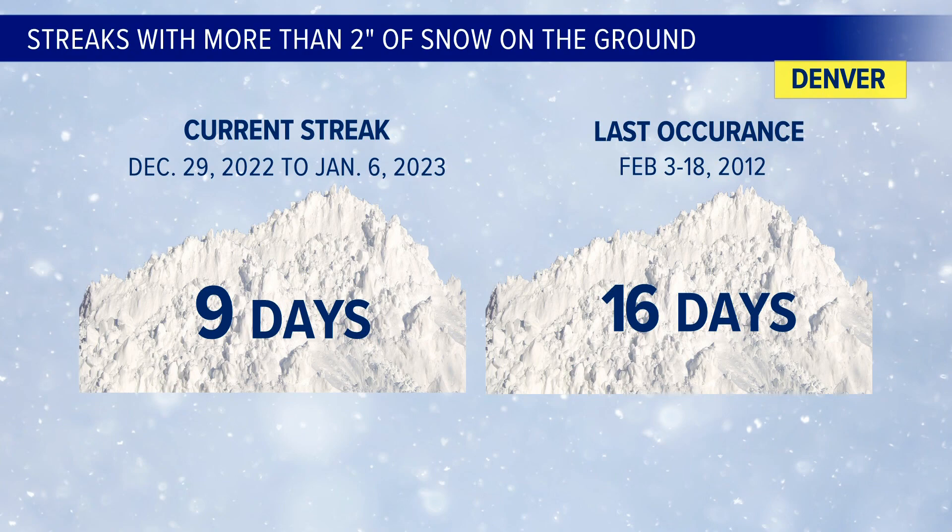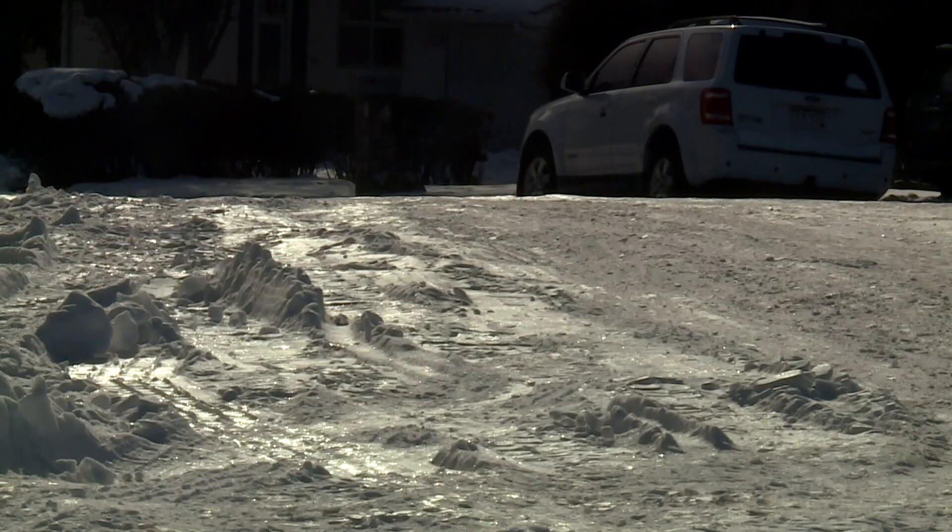The streak hit 16 days in February of 2012. This ice won't stick around quite that long, but it will take a few more days to see any major melting progress.